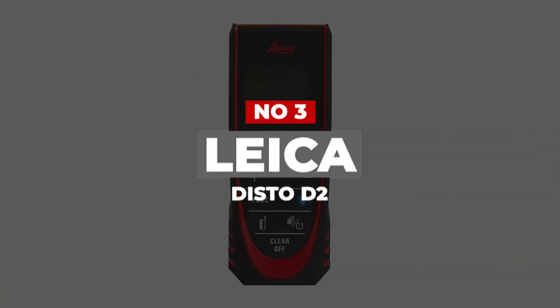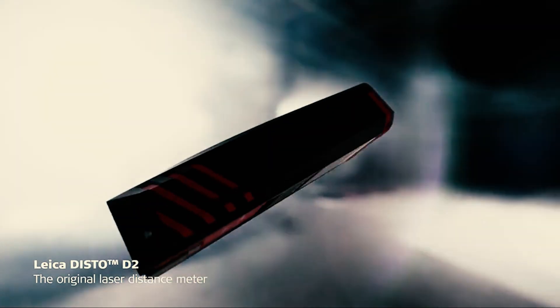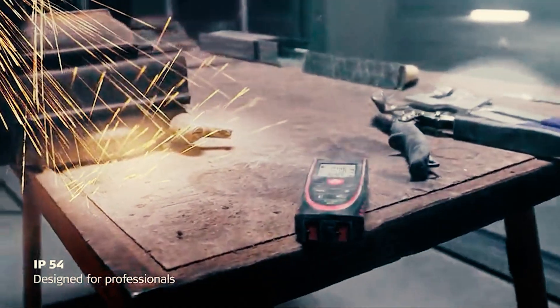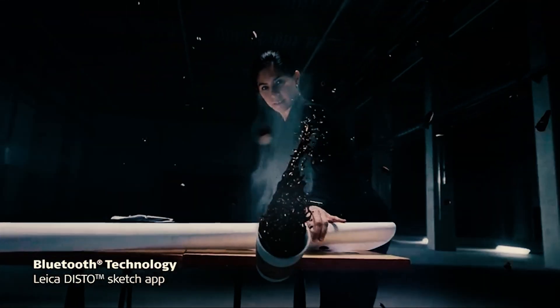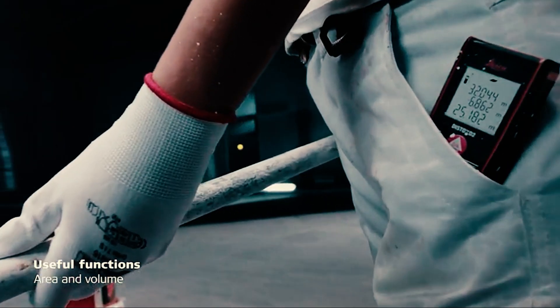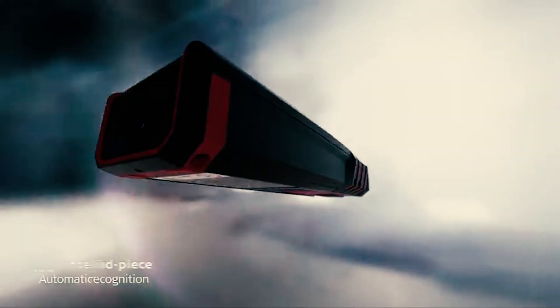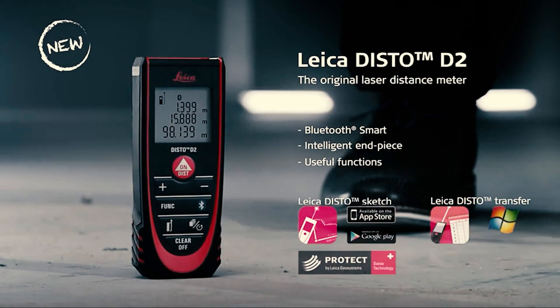Number 3: Leica Disto D2. The Leica Disto D2 laser distance measure is simply impressive. It has everything you want in a laser tape measure when it comes to functionality and overall design. It can measure distance, area, and volume, but it's also equipped with a Pythagorean function that is essential for architects, engineers, remodelers, and other professionals. It also has add and subtract mode as well as a countdown timer. Our favorite feature is the built-in Bluetooth — install Leica's Disto Sketch app on your phone, pair it with your Disto D2, and easily transfer your measurements from the tool to your phone via the Play Store or the App Store. No need to carry a notebook or clipboard when you have this tool.